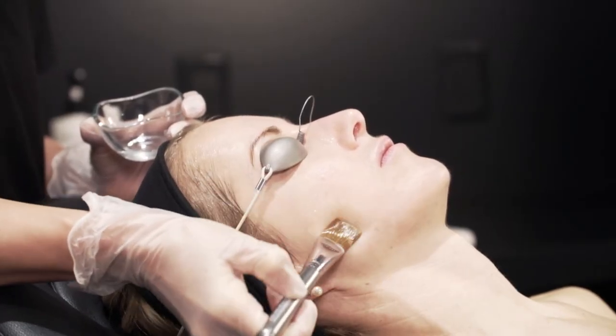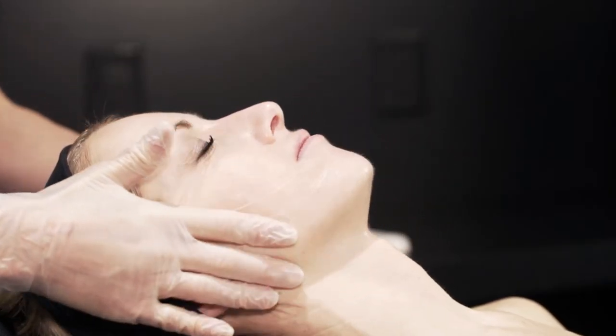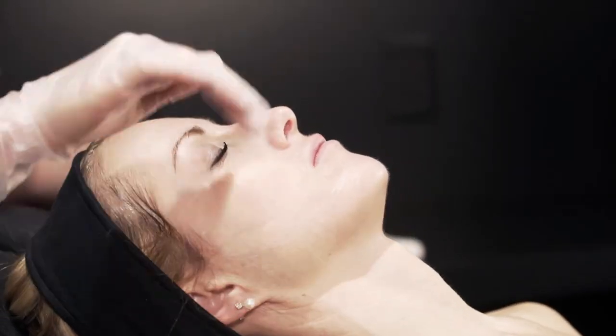Once we wash the product off, we then apply your SPF and makeup, and you're good to go back to the office. Wow, in and out just like that!